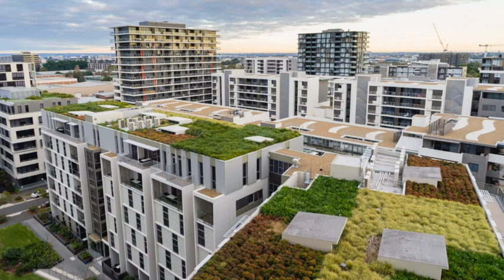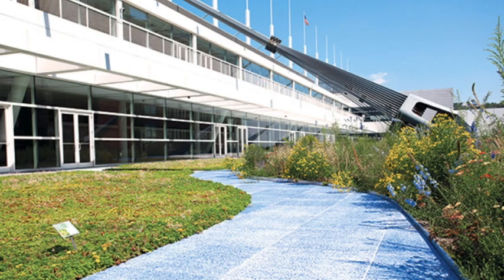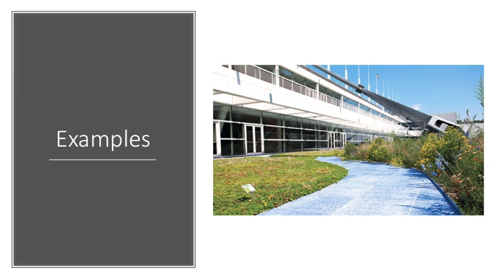Another benefit of green roofs is providing a living space for humans. As you can see in this picture, they incorporated a pathway onto the green roof, which would otherwise be a useless space. This pathway, combined with a green roof, provides a living space for both humans, insects, and small animals.